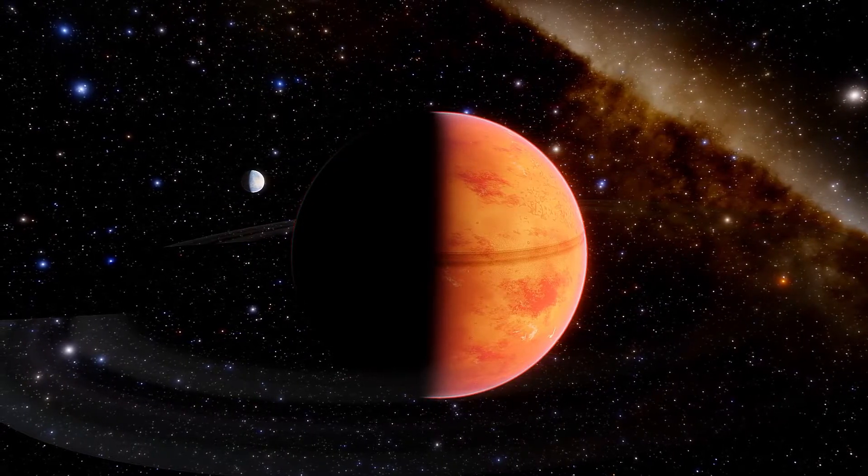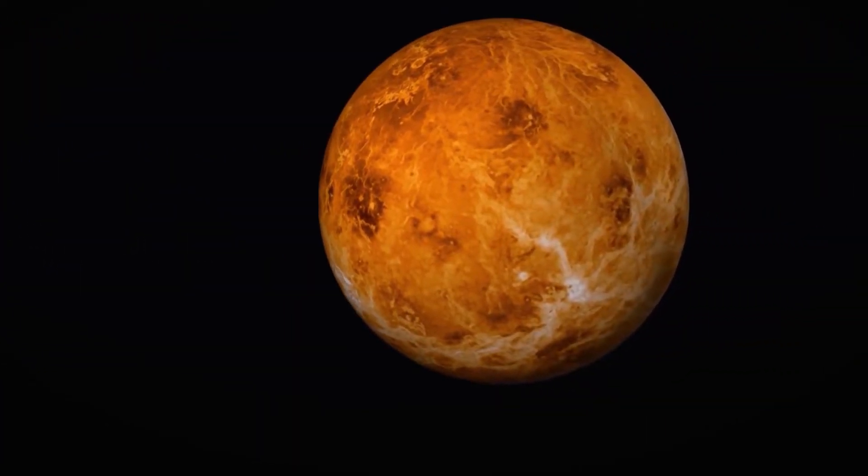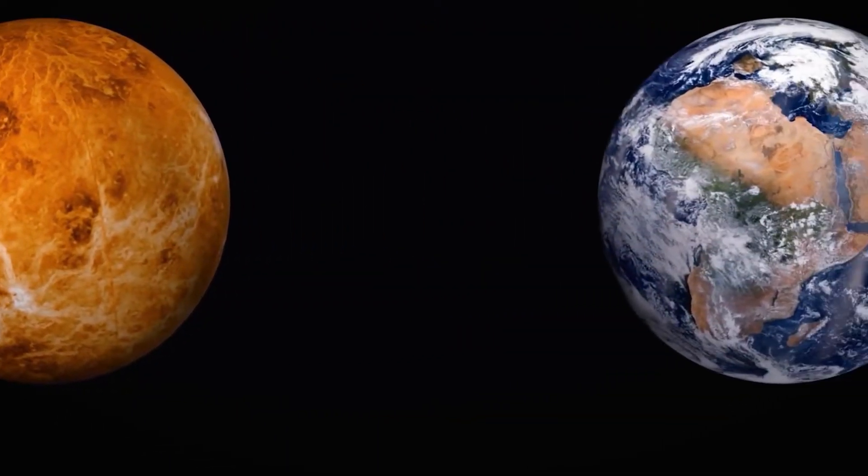It is about 150 million kilometers away from the Earth. As we move away from the Sun, the first planet we will encounter is Mercury.